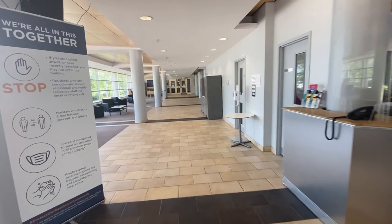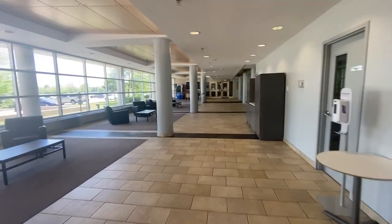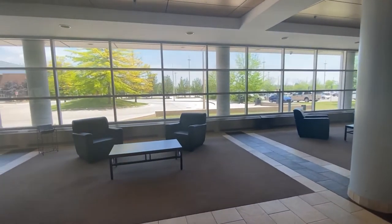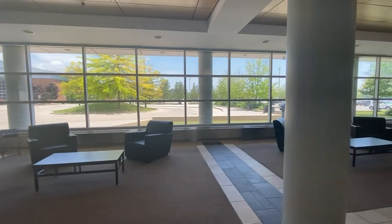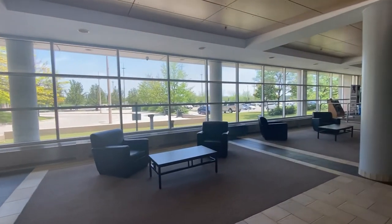As we walk through the first floor lobby, you can see that all of the furniture is set up to support social distancing. We do hope this social climate changes in the near future, especially for our community and nightly events which are often hosted in this space. However, we feel our lobby still encourages a welcoming environment for our residents.